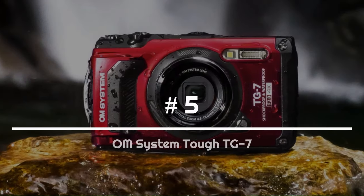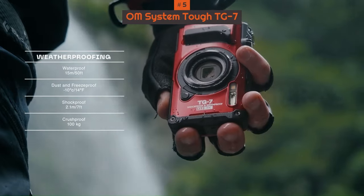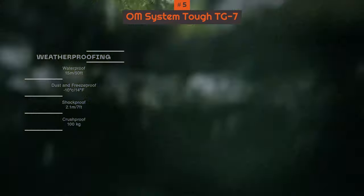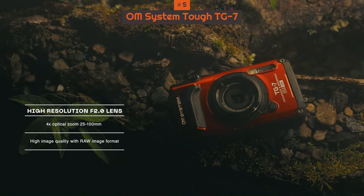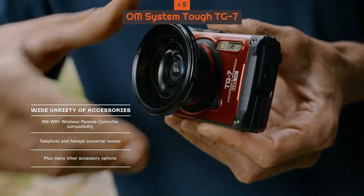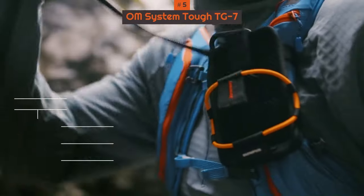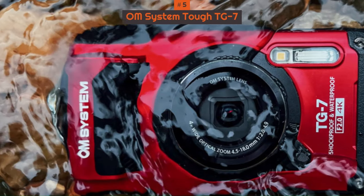Number 5: OM System TG-7. The Olympus TG6 was our favorite waterproof compact camera, and this has now been reborn as the OM System TG7. It is pretty much identical, but that is a good thing in our book, and ensures this newer version remains at the top of our recommendations for a rugged camera.